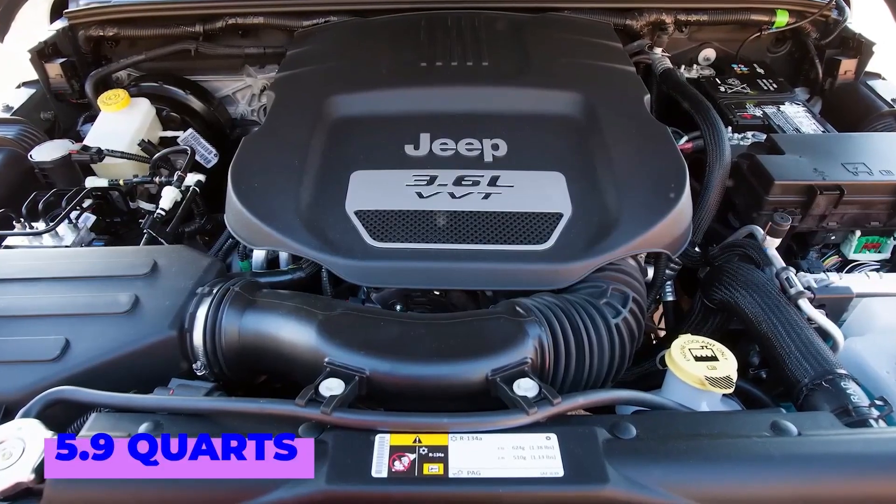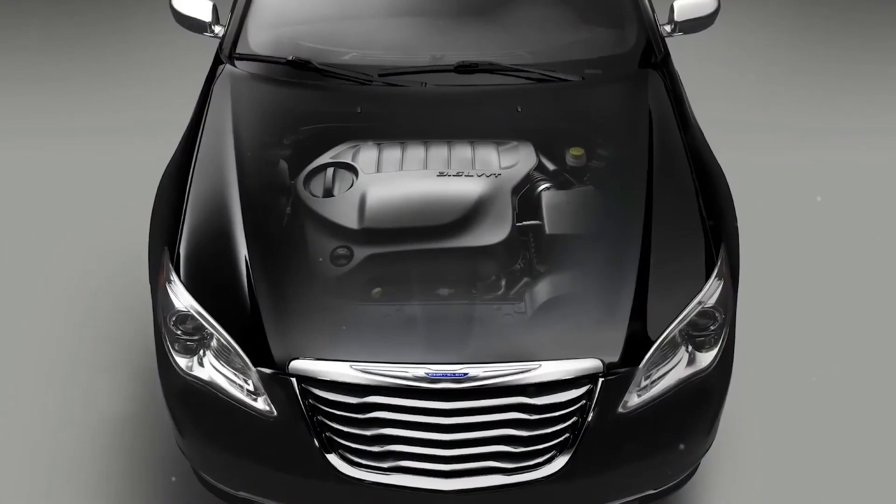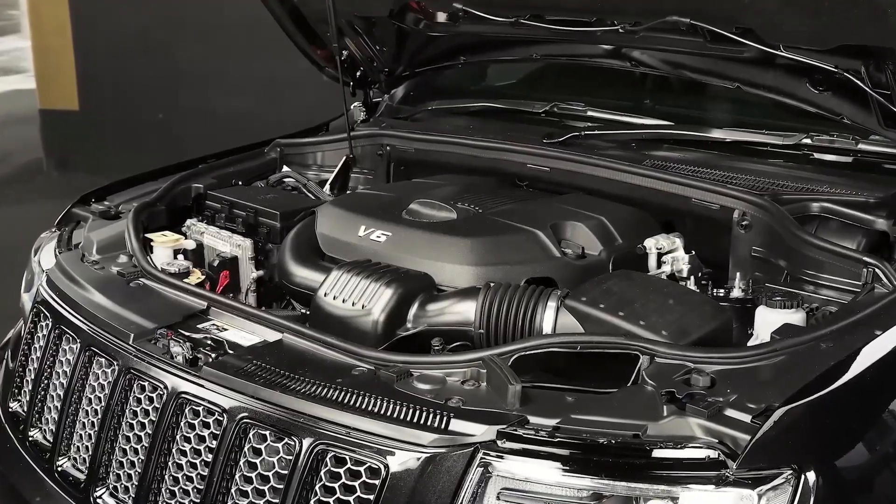The Main Reasons Mechanics Detested the Pentastar 3.6: In conclusion, here are the key reasons the Pentastar 3.6 is disliked by mechanics. First, its excessively complicated design prolongs even basic repairs.